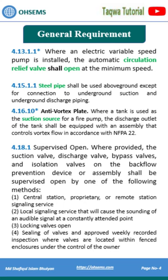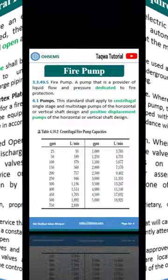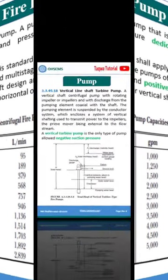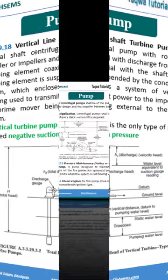The circulation relief valve shall open via steel pipe to an anti-vortex plate connected to the suction source. The fire pump shall be dedicated, with centrifugal and positive displacement pump types permitted.